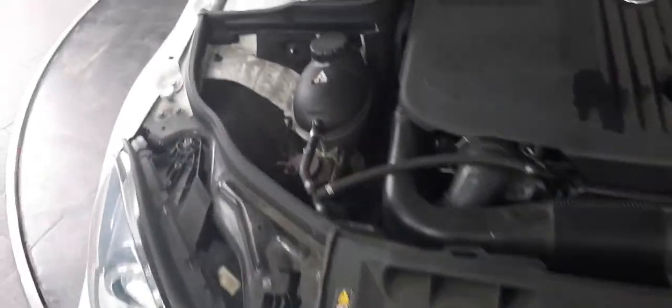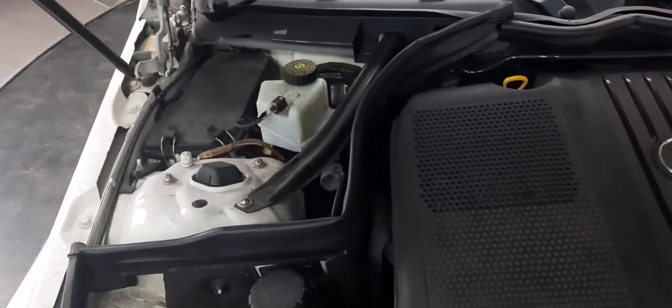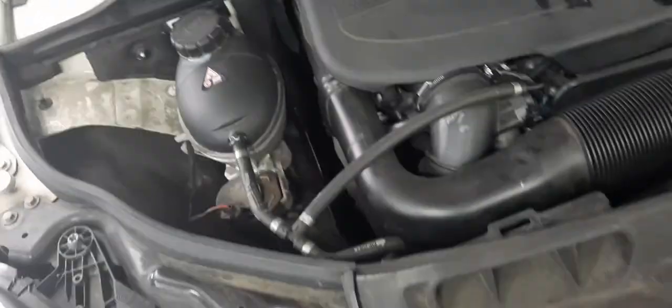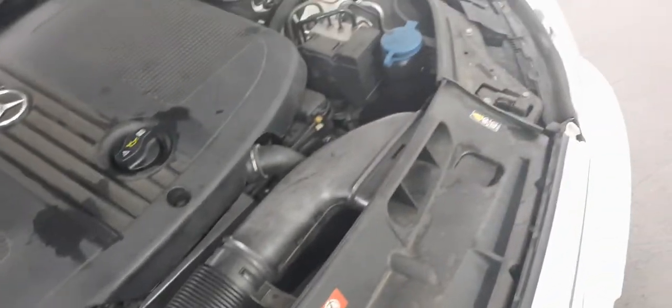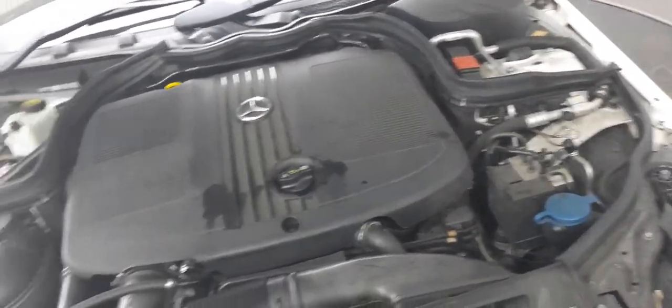Each and every vehicle that comes to us at Emerald House of Cars undergoes a 128-point inspection. If they don't pass each and every one of those points, we don't sell it. I wouldn't waste my time making this video if that weren't the case. We don't sell lemons. We're all about helping people into their dream car, and this Mercedes-Benz C220 has passed each and every one of our checks. We've taken it out for a drive to make sure it runs smoothly.